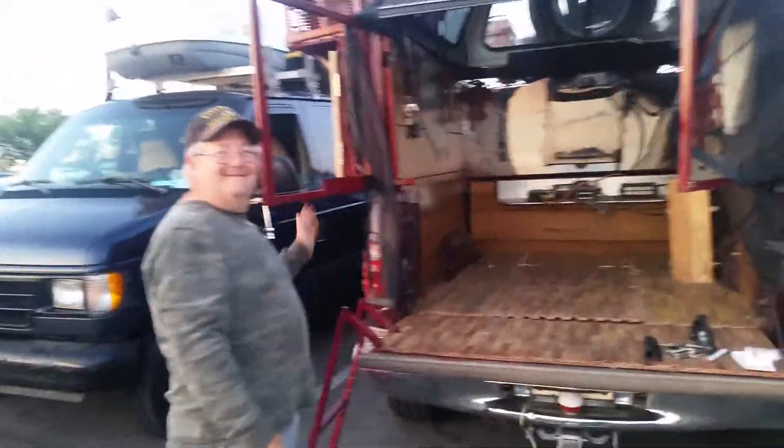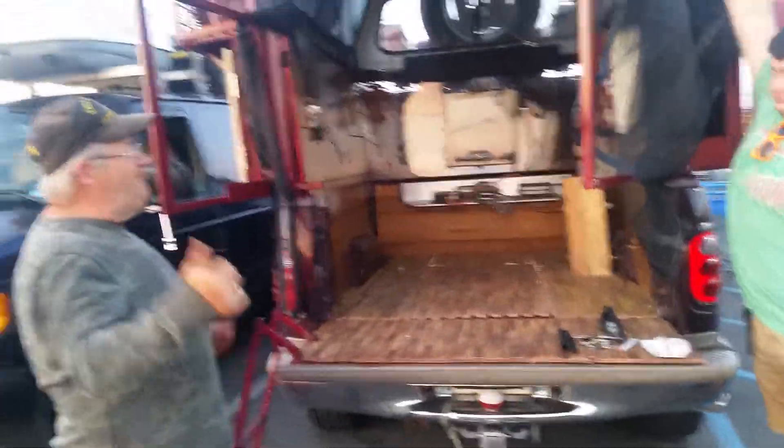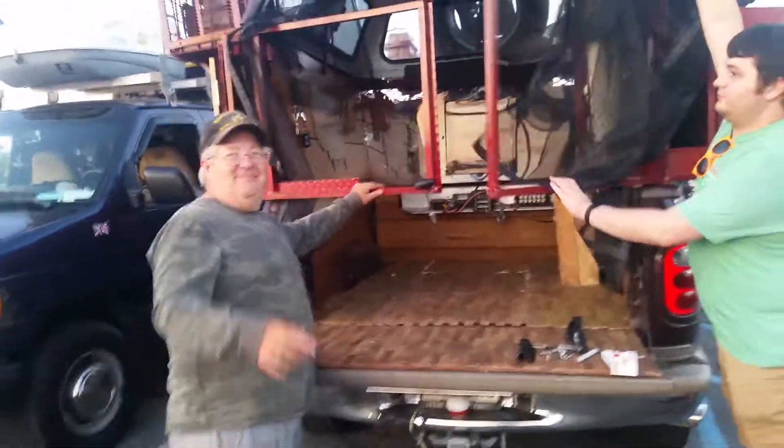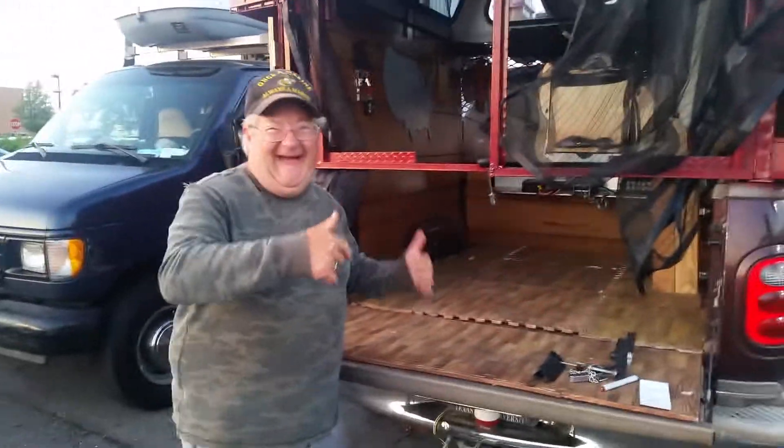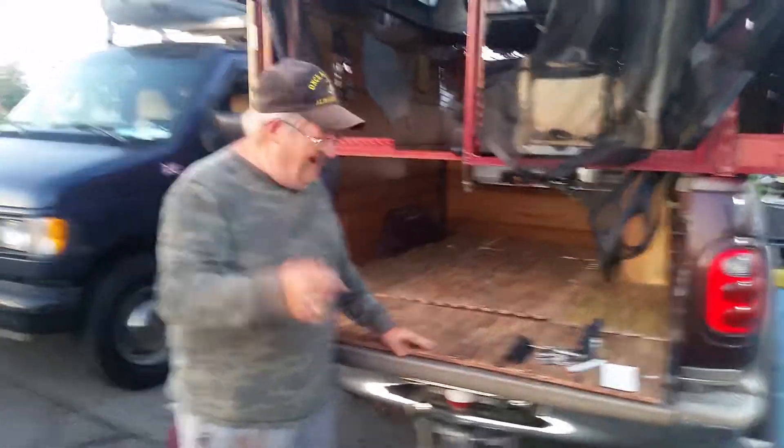We'll do a part two on this video — we're going to see his camper trailer as well. He's got a camper trailer he's building, and we might go take a look at it right now.